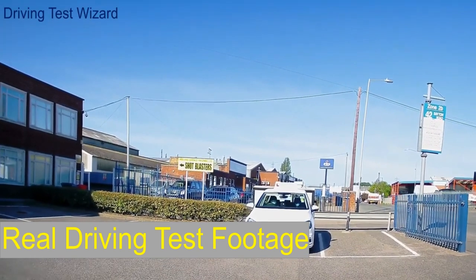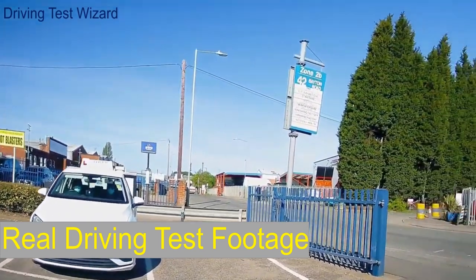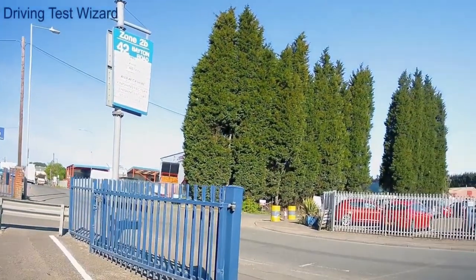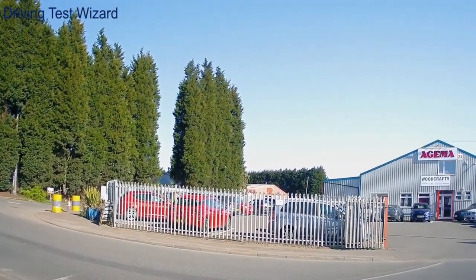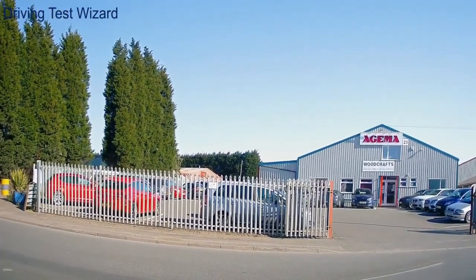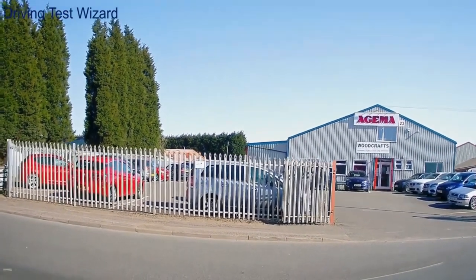It starts very well. She's got to the gates here and there's a little bit of a path in front of the gate, so she's just going to pause there so she can look both ways before she goes over the path and onto the road. In this test centre you always seem to turn left.